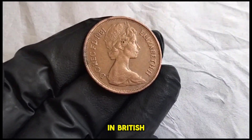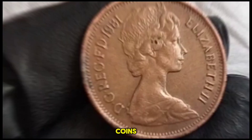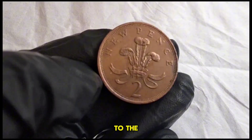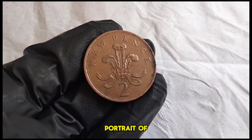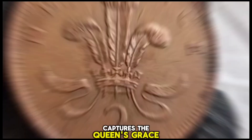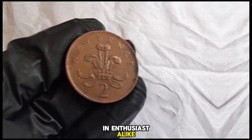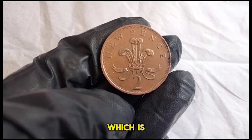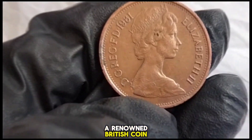This coin holds a special place in British numismatic history. It was part of a series of decimal coins introduced in the United Kingdom in 1971, marking the transition from the old currency system to the decimal one we use today. The design features a portrait of Queen Elizabeth II on the obverse, created by Arnold Machin. On the reverse side, we have the iconic image of a crowned portcullis — a symbol associated with Parliament — the work of Christopher Ironside, a renowned British coin designer.